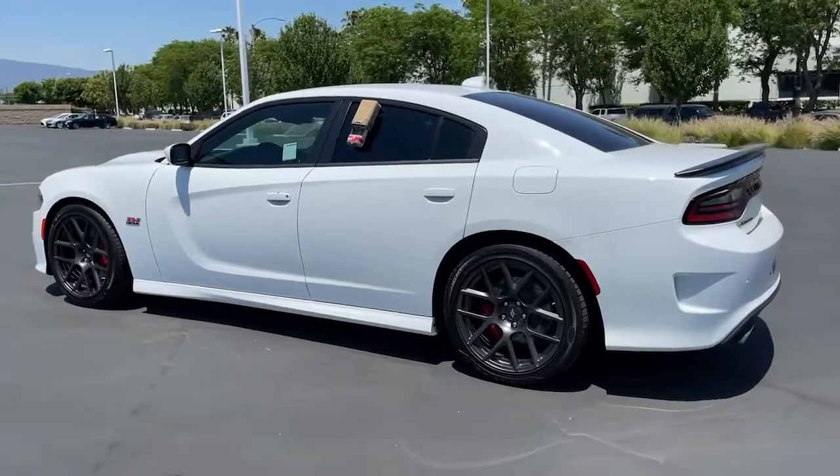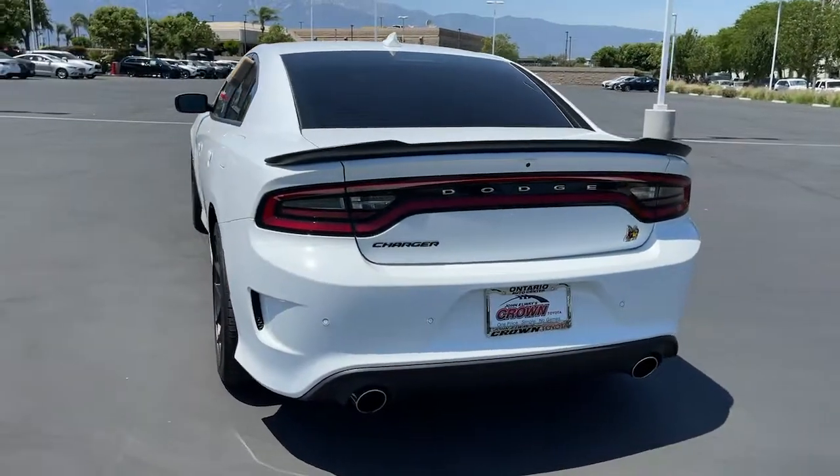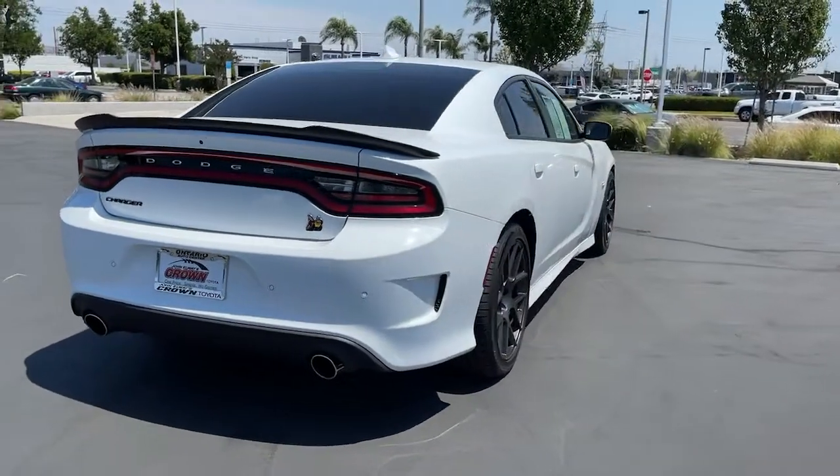The Dodge Charger — the powerful, high-performance muscle car with four-door convenience, technology that keeps you safe and connected, and surprising fuel efficiency. These are just some of the great options this vehicle comes with.